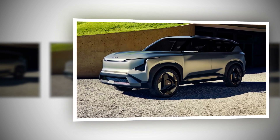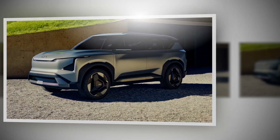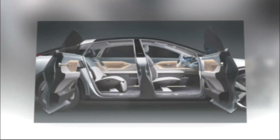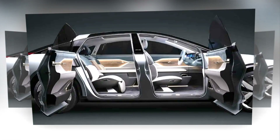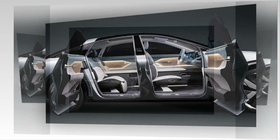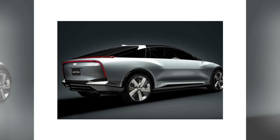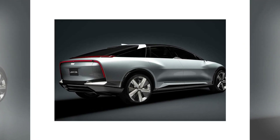Hey there, car enthusiasts. Get ready to be thrilled by the latest innovation in the world of electric vehicles, brought to you by the Japanese machinery company THK. Imagine a car that combines luxury, sportiness, and revolutionary features, and you've got the THK LSR05, a groundbreaking concept that's here to redefine the way we think about electric cars.